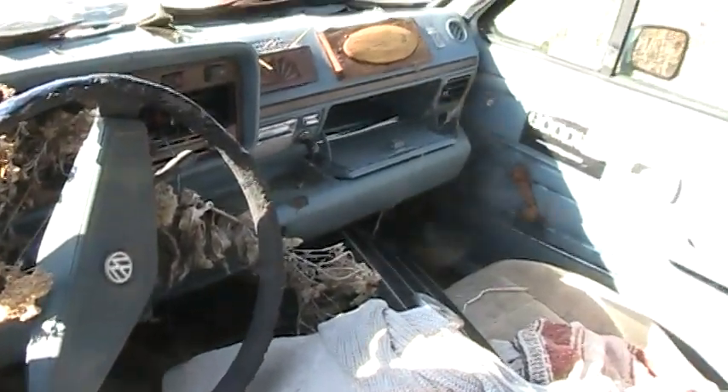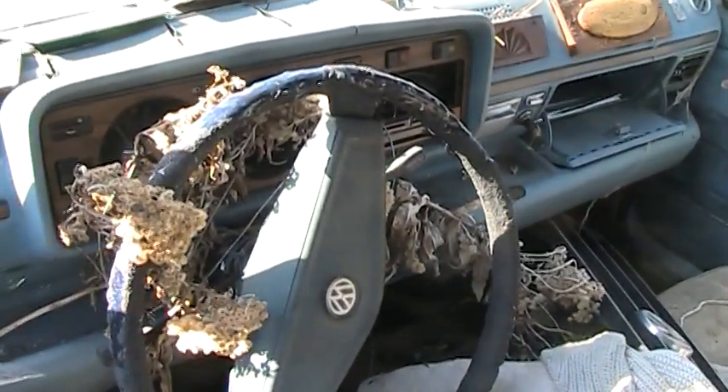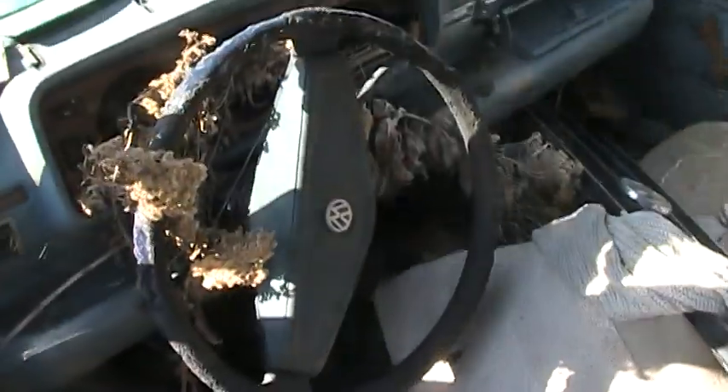Old Volkswagen. Door's not opening too good anymore. Look at the steering wheel — it's melted. I guess it has different color seats; I forgot about that. 1980 Volkswagen Rabbit.